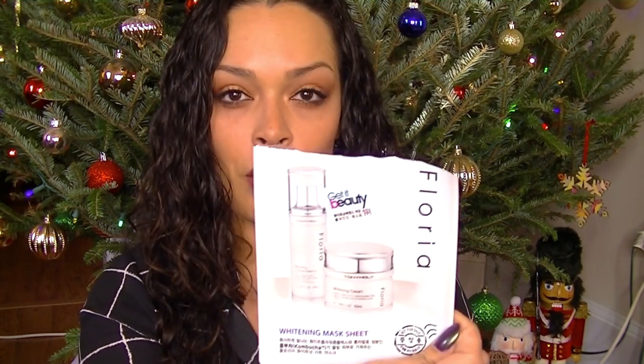I used up this whitening mask sheet that Jen sent me. This is from Floria from Tony Moly, and it was fine, it was nice. Nothing special.